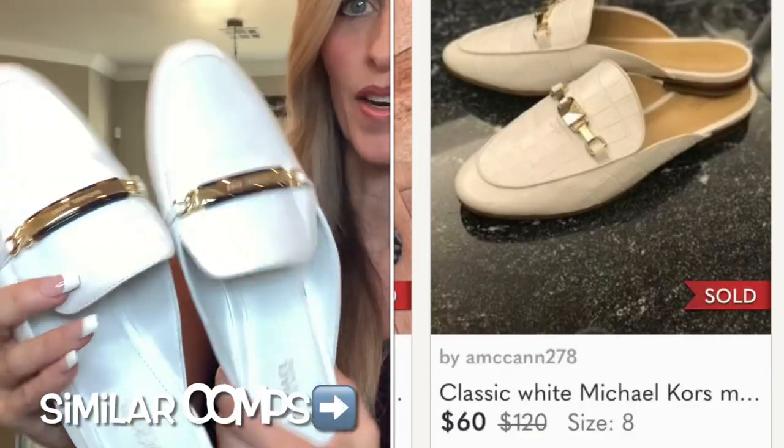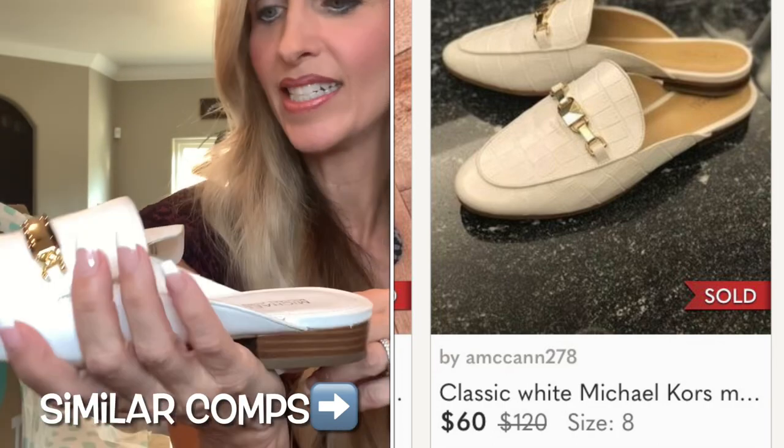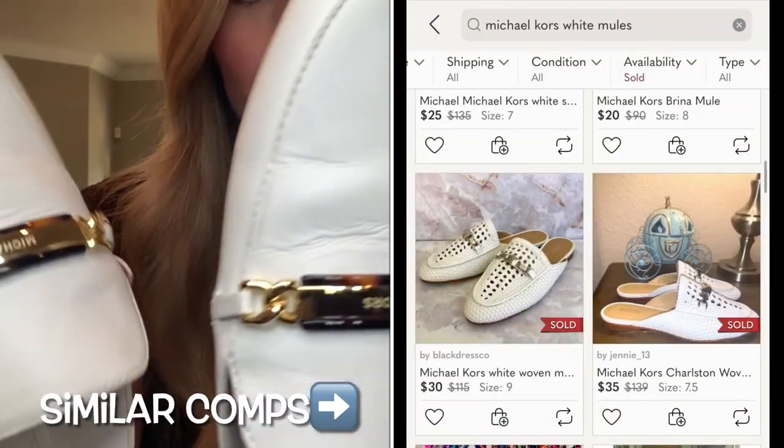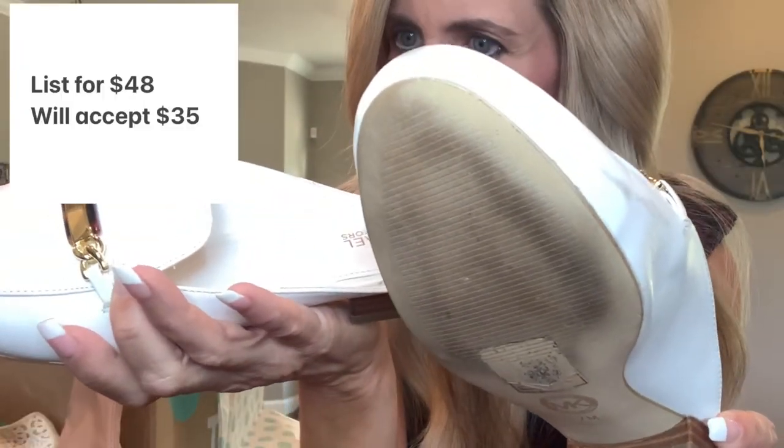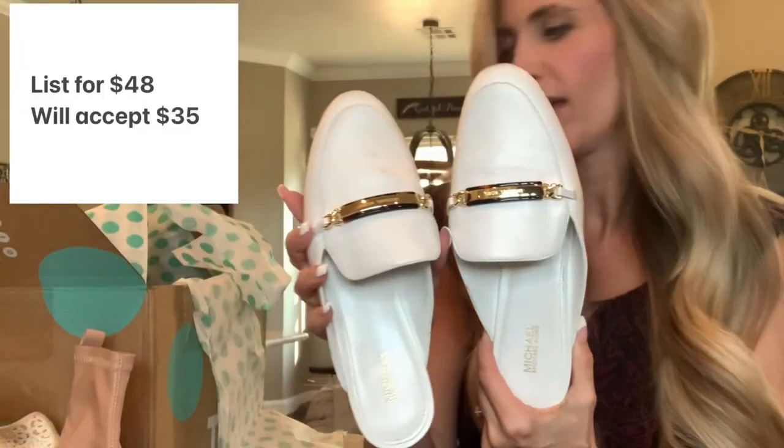Michael Kors — they're white and in really nice condition. Super cute, size 7 medium, leather upper. It's getting better; at first I was a little disappointed.